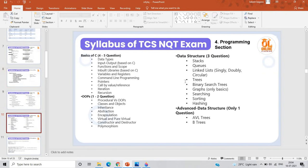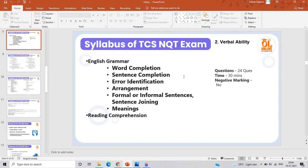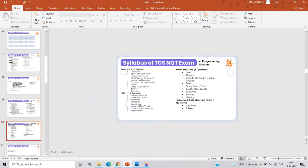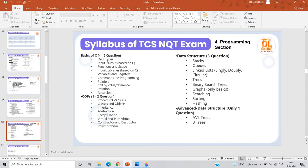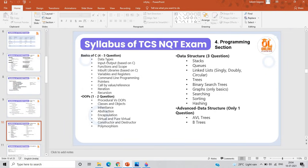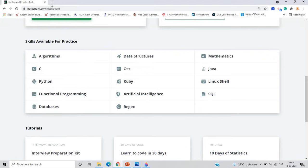You can check the syllabus for the TCS NQT exam related to the programming section. From the previous trend, basic C has about four to five questions, object-oriented programming has one to two questions, data structures have three questions, and advanced data structures have only one question. Topics include data types, input/output, pointers, and call by value/reference.